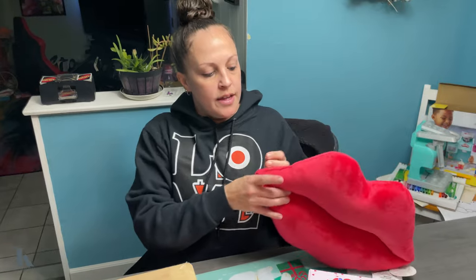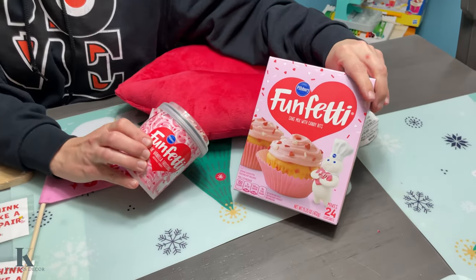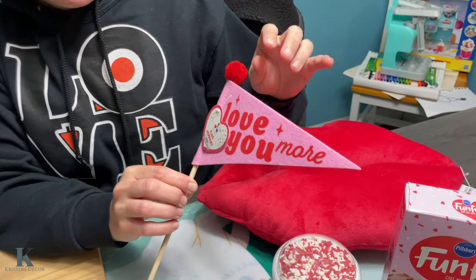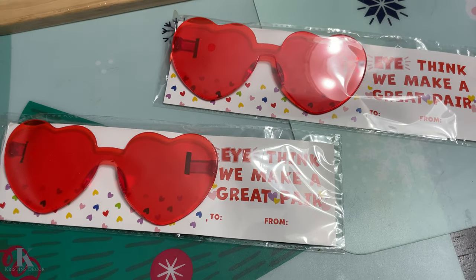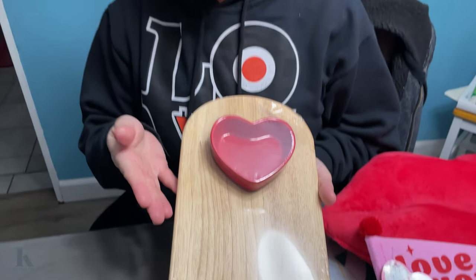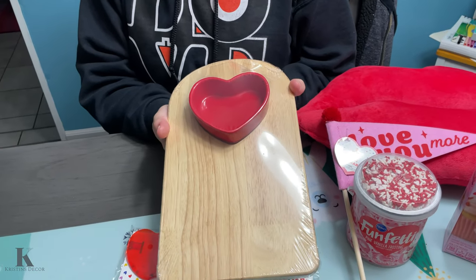Alright guys, so I'm showing you what I got at Target. I got this — there was only one left. Look how cute this pillow is for $5. Of course my kids like to bake, so I had to get the funfetti. Got this cute little flag for a dollar, and I got my kids the little heart sunglasses. And I got the cute little mini charcuterie dip board — this was only $5, but I just love it. So cute for parties! Please make sure to hit that like and subscribe button, and have a great night.